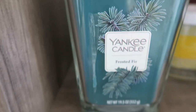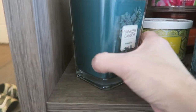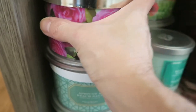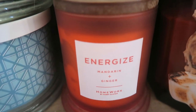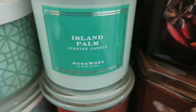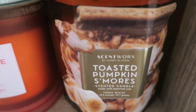Over here we have Yankee candles frosted fur in one of their specialty jars — I forget what they call that style. Down in the bottom row we have blushing camellia from Homeworks, apricot and beech sage from Homeworks, water lily and neroli from Homeworks. Then I have little one-wicks from Homeworks: energize, which is mandarin and ginger, and island palm. We also have spiced mulled wine and toasted pumpkin s'mores from Scent Works.